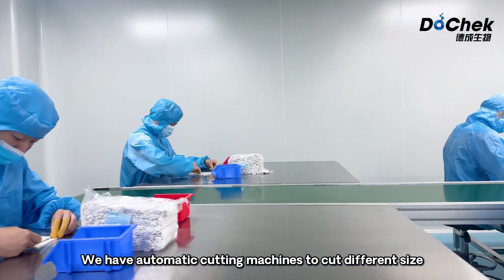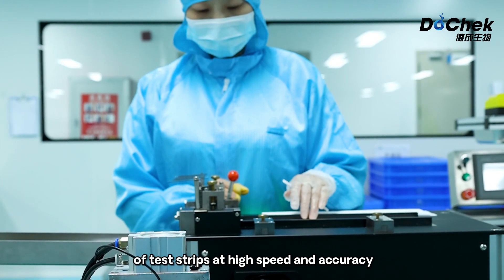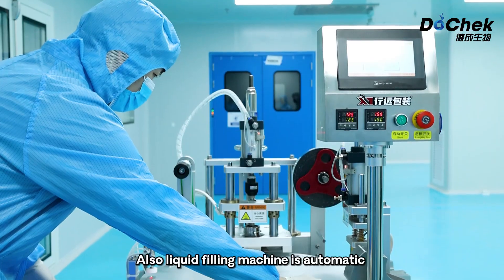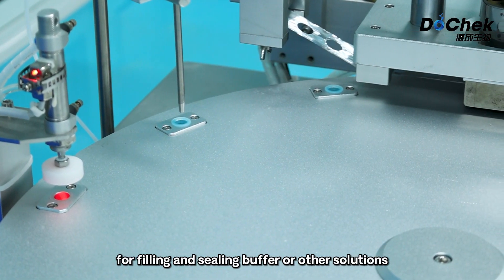We have automatic cutting machines to cut different sizes of test strips at high speed and accuracy. Automatic bag sealing machines are used to seal various kinds of bags. A liquid filling machine is also automatic for filling and sealing buffer or other solutions.